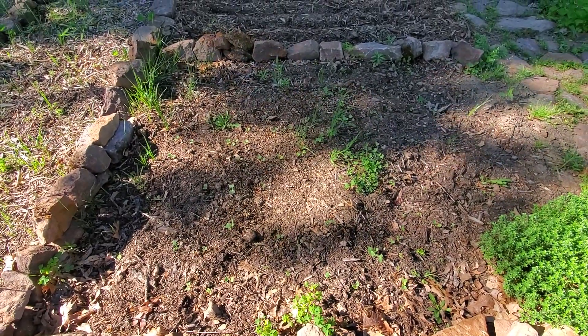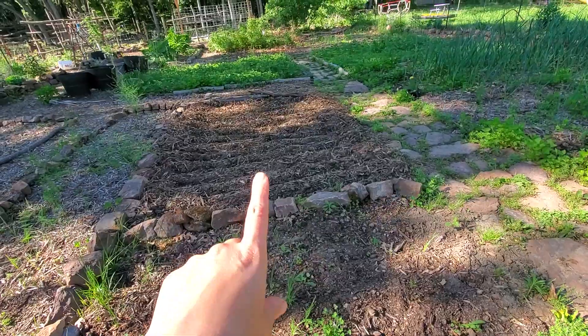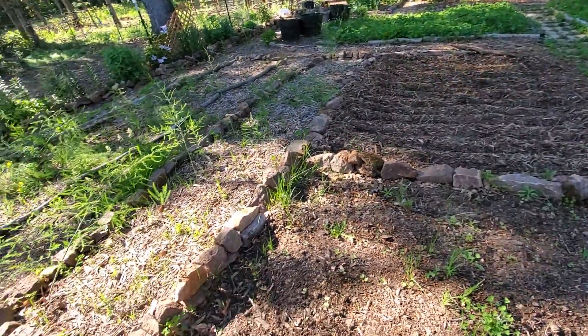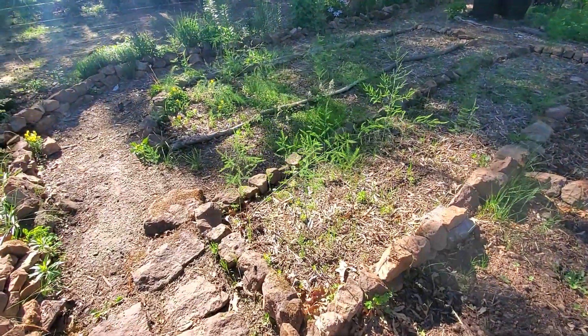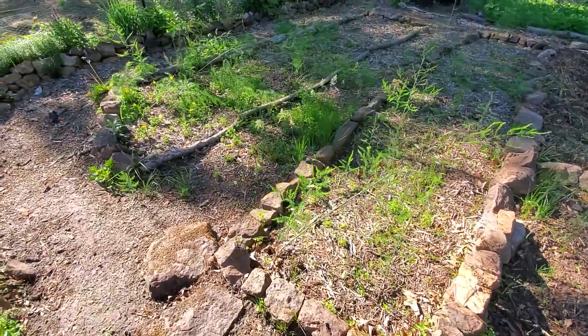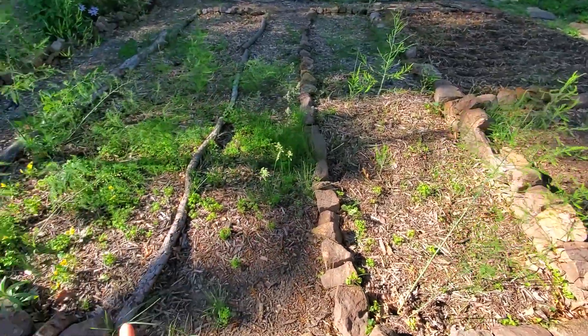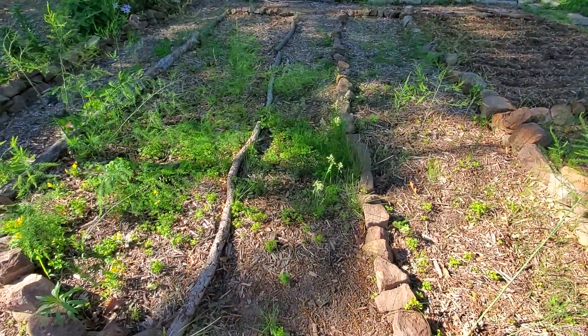The second sowing of radishes are coming up and they have not been decimated by the squirrels yet. My second sowing of carrots came up, although I did the same thing I did the first time and forgot to dig out the bed first, so I still may end up with stunted carrots. Asparagus is looking good.